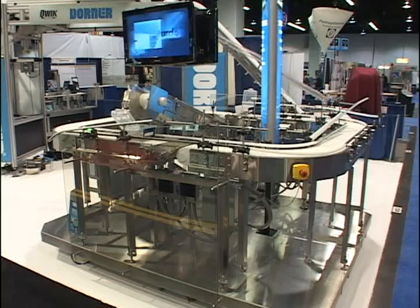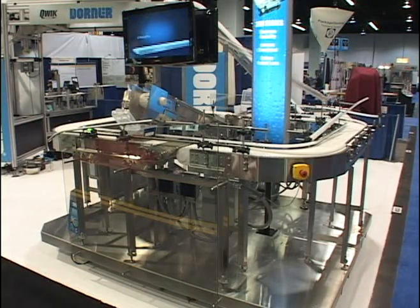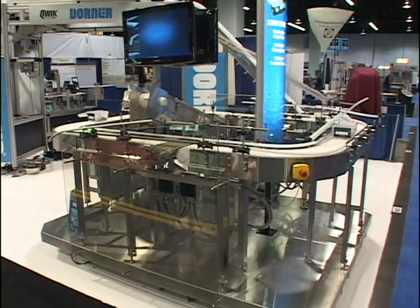What you're looking at here is Doerner's newest platform, the AquaGuard platform, which is used in primary and secondary packaging as well as snack food, bakery, medical, and pharmaceutical markets. There's a lot of flexibility which we'll take a closer look at.